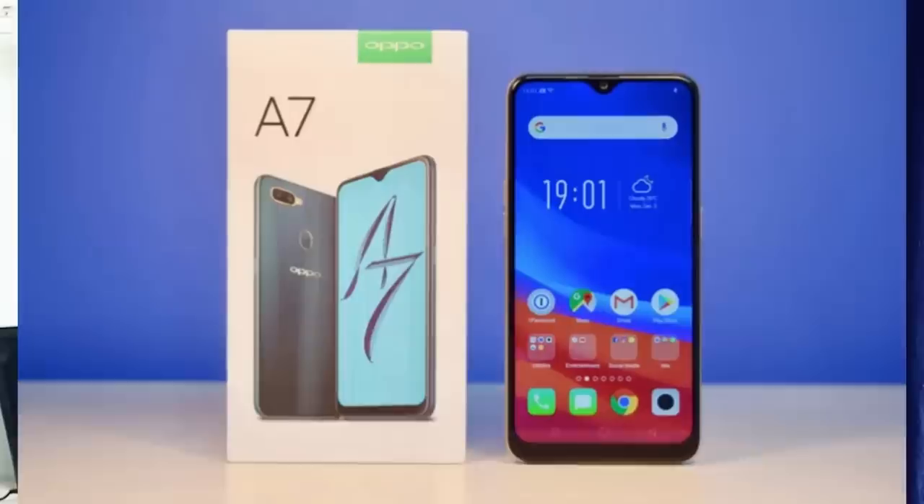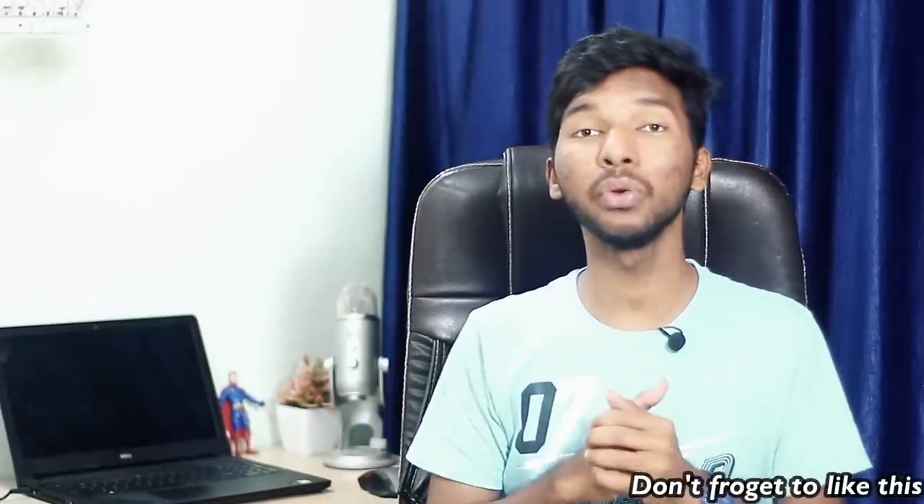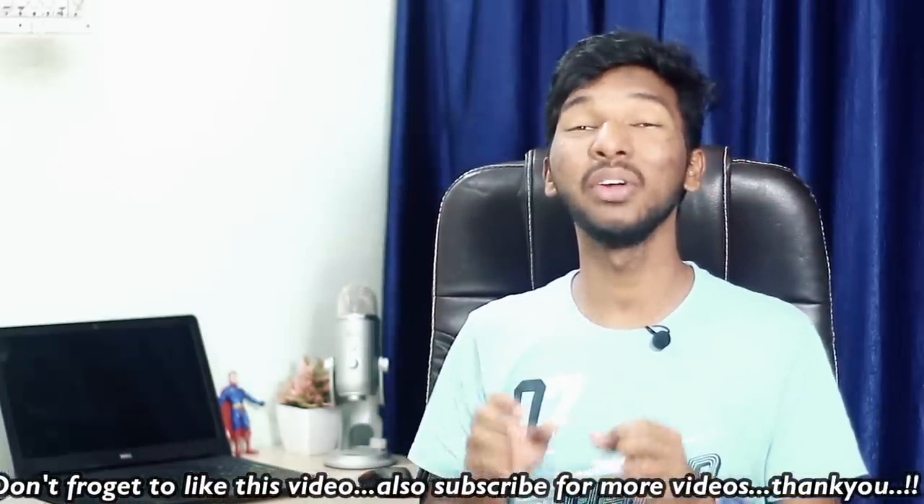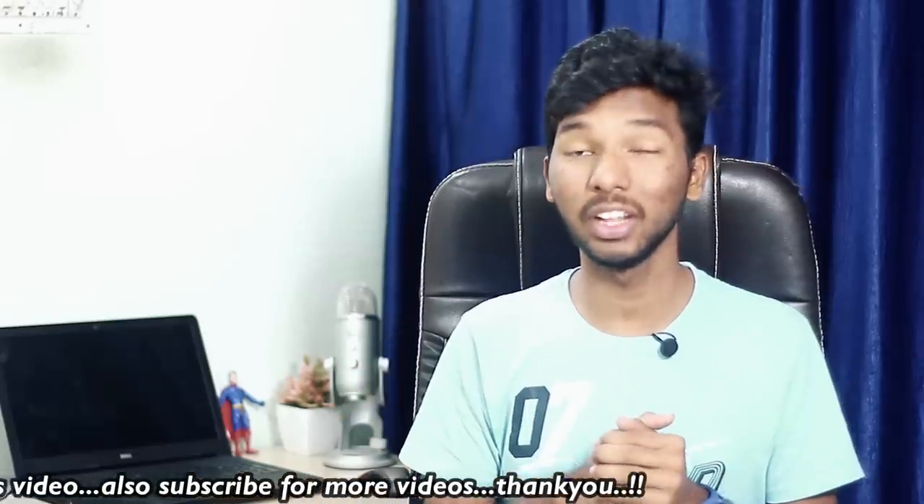Friends, the next mobile on our list is from 2018. The Oppo A7 was launched at ₹17,000. It has a 6.2-inch water droplet notch display, but it is only an HD display — not full HD. It also has a Snapdragon 450 processor. For ₹17,000, these specifications don't match the price. That's why the Oppo A7 is the third mobile on our flop list.